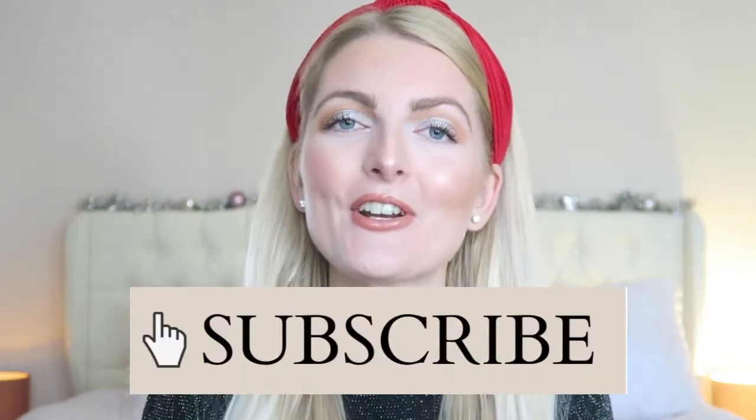Hi everyone and welcome back to my YouTube channel. In today's video I'll be sharing how I created this glam holiday makeup look — it's still very natural but I used some glitter on my eyes, which makes it perfect for the holidays. If you're excited to see this video, please give it a huge thumbs up and subscribe — I make a lot of beauty, fashion, lifestyle, and vlog content here in Turkey. Now let's get started!